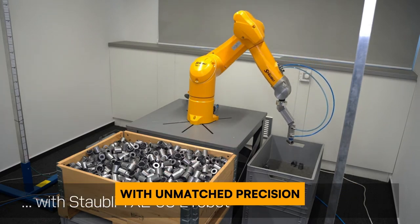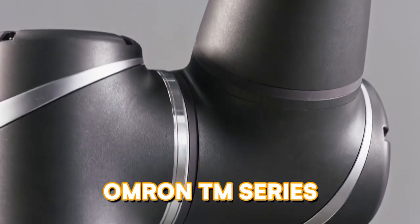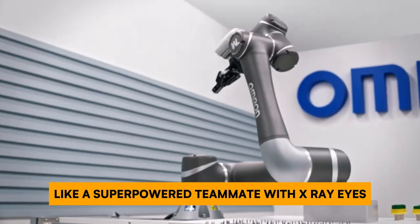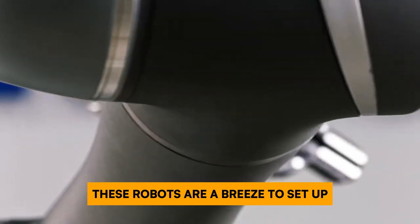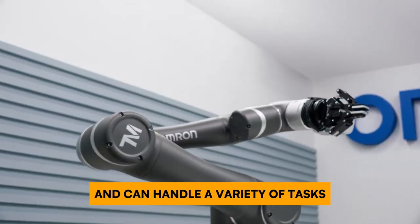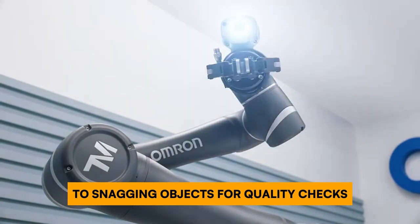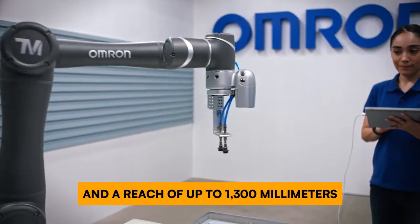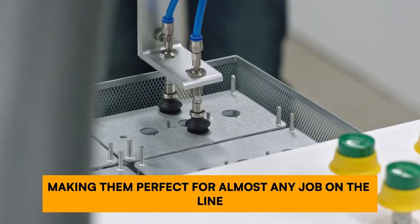Forget fumbling with separate cameras — the Omron TM Series is a collaborative robot with built-in machine vision. Like a superpower teammate with X-ray eyes, these robots are a breeze to set up and can handle a variety of tasks, from putting things together with pinpoint precision to snagging objects for quality checks. Choose between a 5-kilogram or 10-kilogram payload and a reach of up to 1300 millimeters, making them perfect for almost any job on the line.